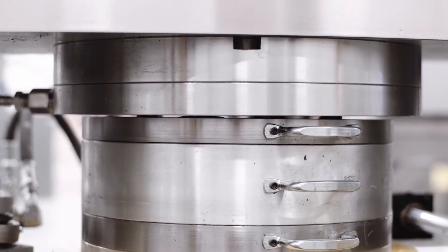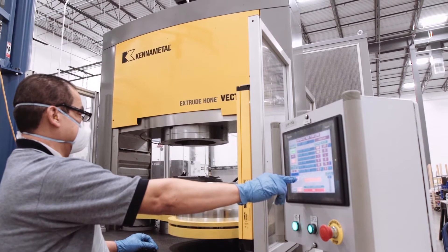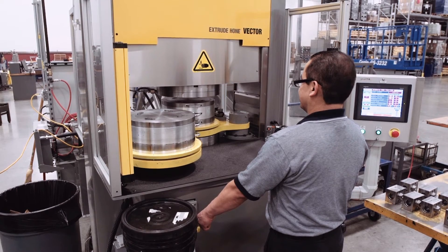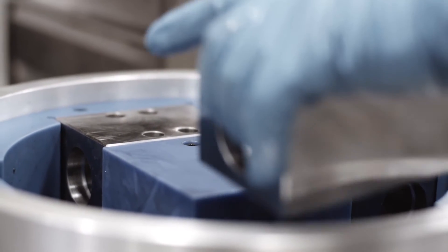Abrasive flow machining is a deburring surface treatment process that creates very smooth transitions and minimizes stress risers, which is very important in high pressure fuel system components.